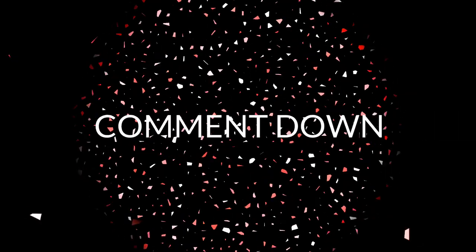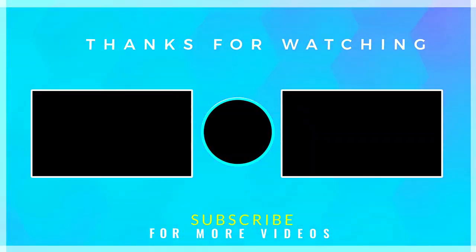If you guys like my videos, please subscribe and press the bell icon to receive all notifications, and stay tuned for further updates. See you tomorrow!